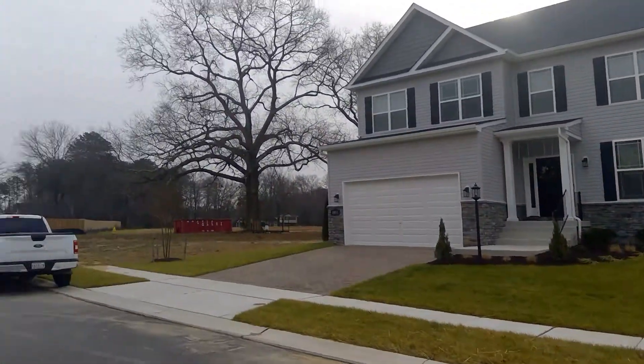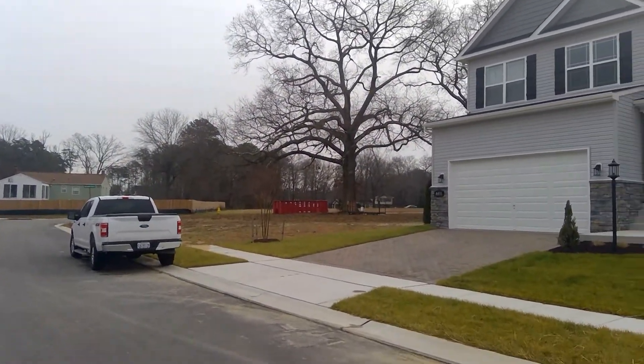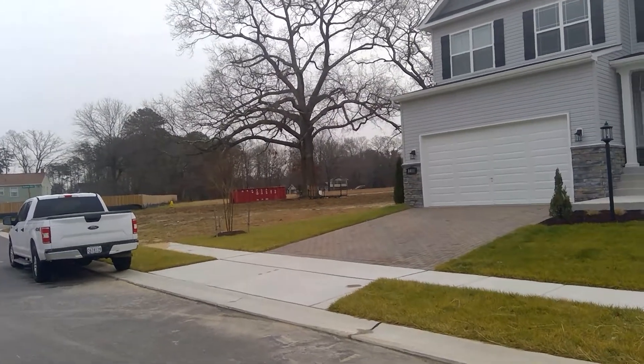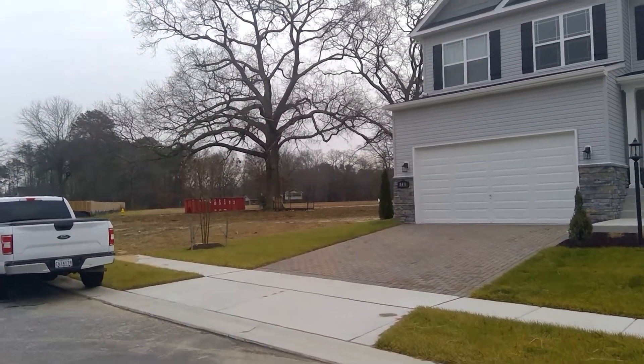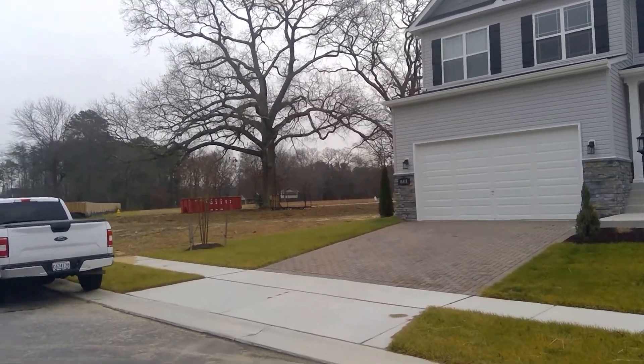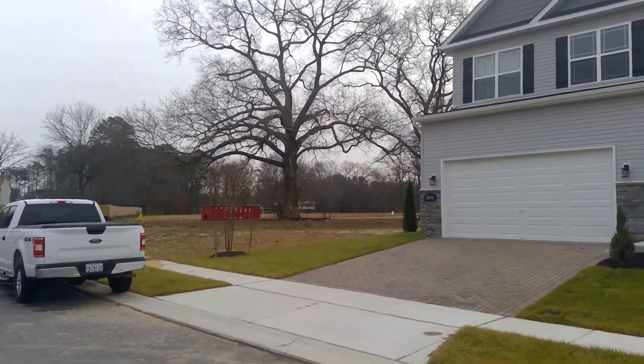Subdivision work, we're still doing some work out here hauling some dirt off. Lot number 13 up on Summer Sky — we've got that staked out, ready to excavate the first part of the week, and footings and foundation going in next week. So that one's doing well.